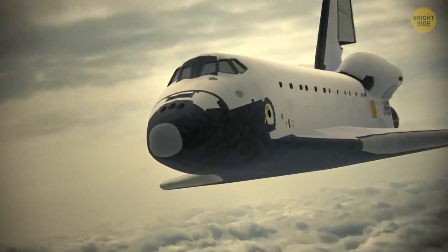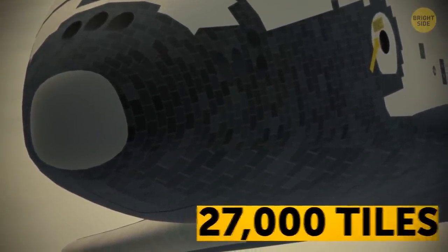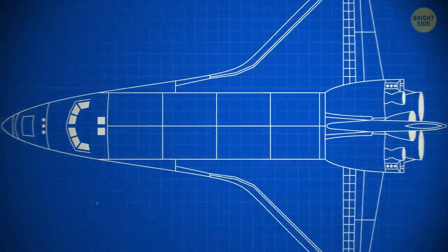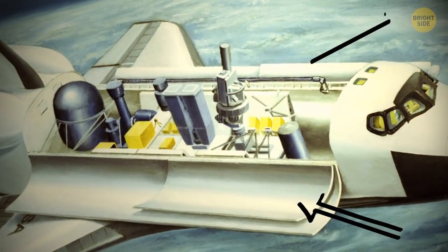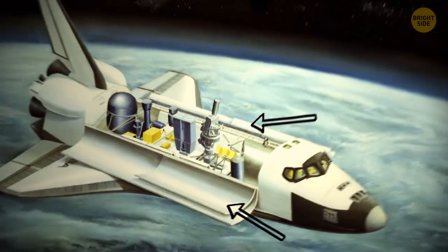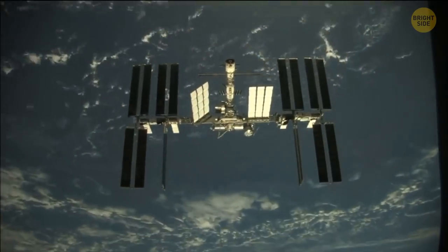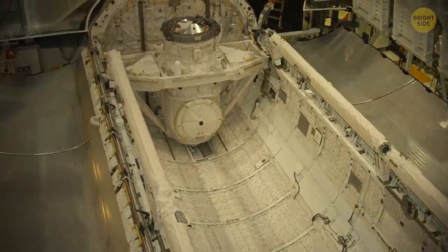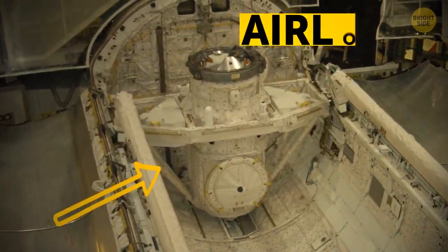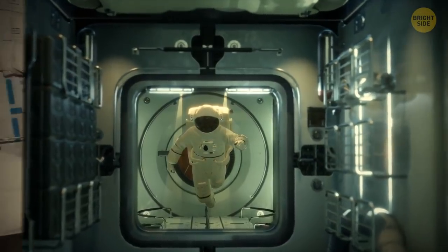The black bottom of the shuttle is thermal protection. It's made up of 27,000 tiles, each glued on by hand, which protect the shuttle from high temperatures during re-entry. Now let's check out the payload bay — this part could only open when the shuttle's in orbit. Its hatches served as radiators to release excessive heat. The shuttles usually carried satellites, modules, or equipment and provisions for the ISS, the International Space Station. Some of the shuttles had research modules attached to them, like Atlantis, connected with an airlock to the middle deck of the main cabin.